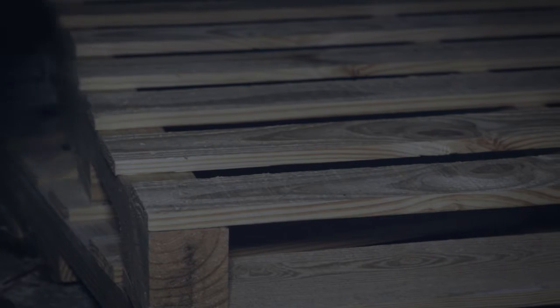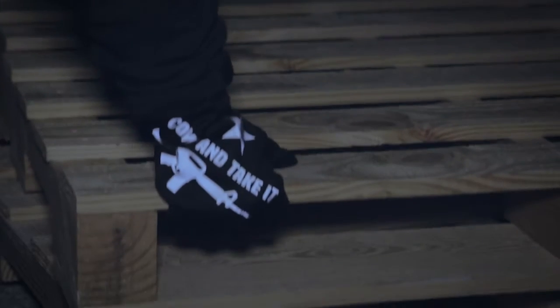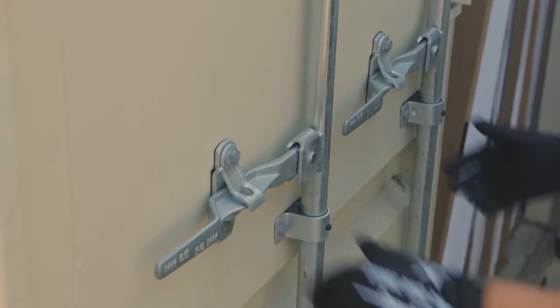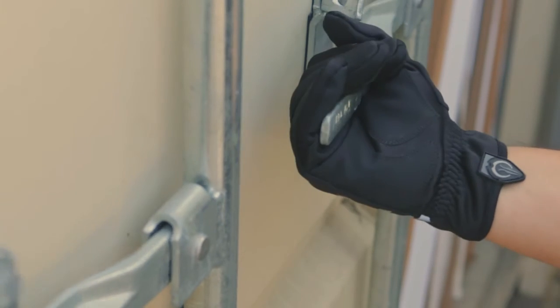Make a bold statement day or night with 3M Scotchlite reflective print blazoned on the back of the gloves. Technologically advanced non-slip rubber reinforced palms give you a sure-handed grip when you need it.